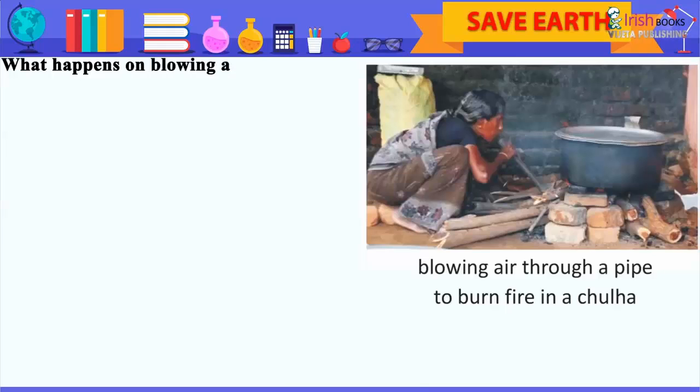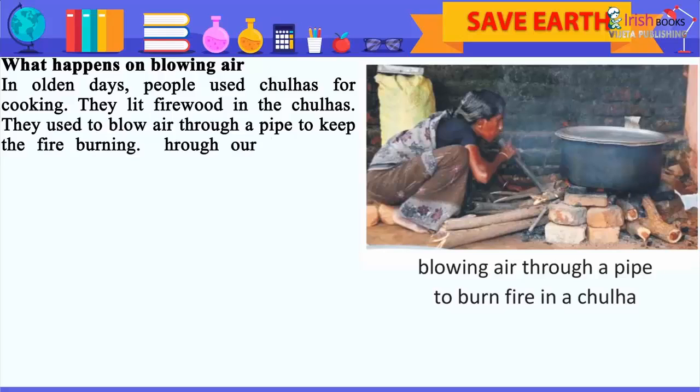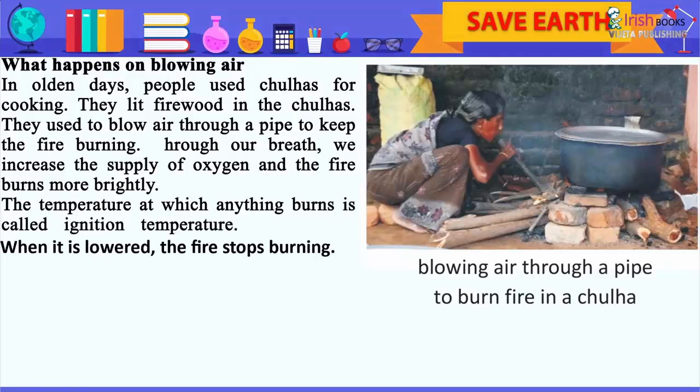What happens on blowing air? In olden days, people used chulhas for cooking. They lit firewood in the chulhas and used to blow air through a pipe to keep the fire burning. Through a breath, we increase the supply of oxygen and the fire burns more brightly. The temperature at which anything burns is called the ignition temperature. When it is lowered, the fire stops burning. Blowing air through a pipe to burn fire in a chulha.